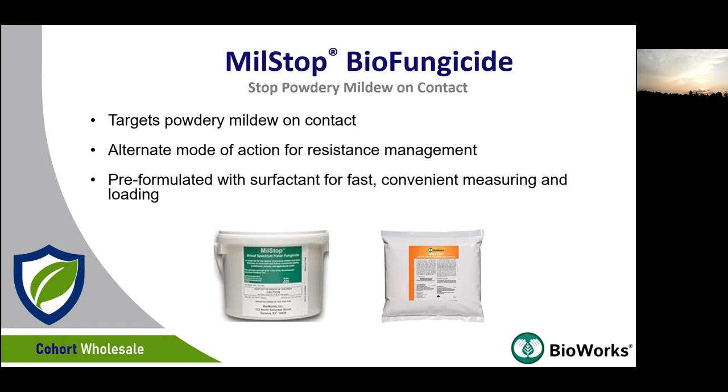It's an interesting product. It brings a very different mode of action to bear, so it can be a very useful standalone or rotational tool, or even a tank mix partner in a resistance management program. The nice thing about the formulation is that it's pre-formulated with surfactant, making it much quicker to load the spray tank.